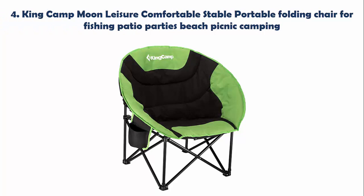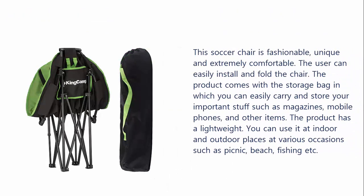Our list at number 4: King Camp Moon Leisure Comfortable Stable Portable Folding Chair for Fishing Patio Parties Beach Picnic Camping. This saucer chair is fashionable, unique, and extremely comfortable. The user can easily install and fold the chair.